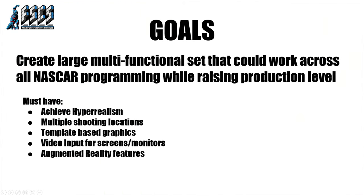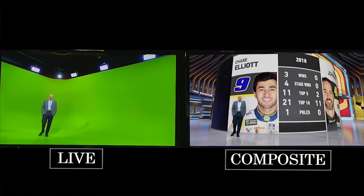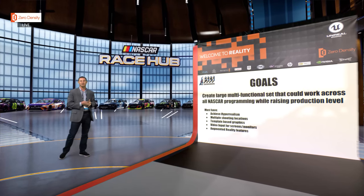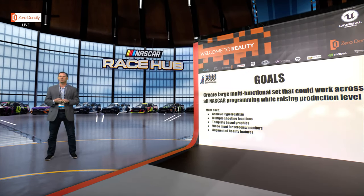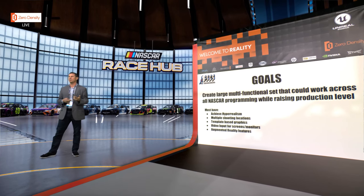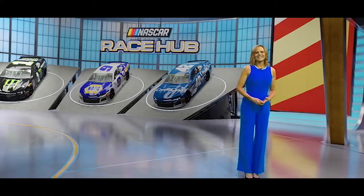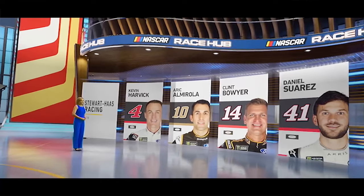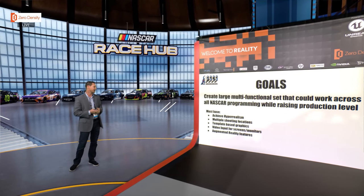What we were trying to do is create a really functional set. In the past, virtual sets were used more as a cost-saving measure, but we wanted to create a large set that could be multi-functional with a lot of different locations and hyper realism. We also wanted template-based graphics so that the workflow our production team has now stayed the same — a broadcast associate can put together graphics on their laptop within an iNews environment, running through our automation system the way it does now.